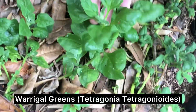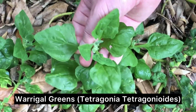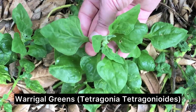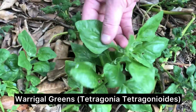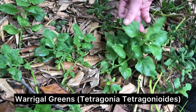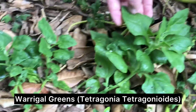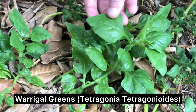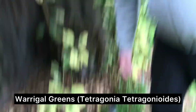This is Warragul Greens — native spinach. You might have seen this around — it's got that real spade-shaped leaf. They need a bit of a boil before you eat them. Normally you can eat small amounts raw, but I'd recommend giving them a quick boil — it doesn't need much. They've got a kind of toxin on the surface that needs to be brought off. Really nice though.